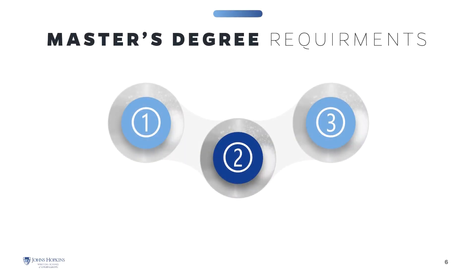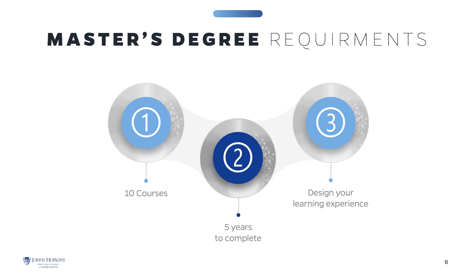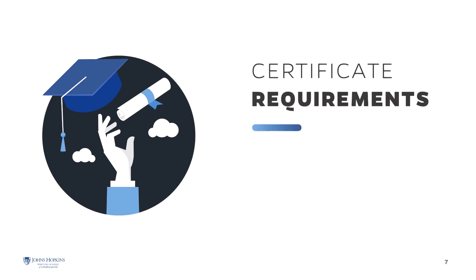All Master's programs require the successful completion of 10 courses to earn the degree. You will have up to five years to complete the coursework. The programs require five core courses related to your specific area of study and five elective courses, giving you the flexibility to design your learning experience. The graduate certificate and the post-master's certificate require the successful completion of six courses, with up to three years to complete them, including three core courses and three elective courses.